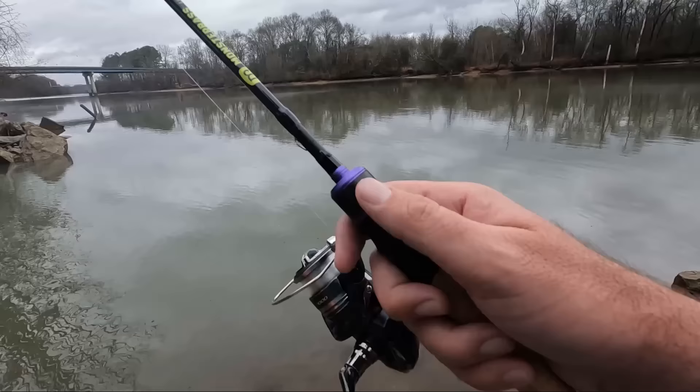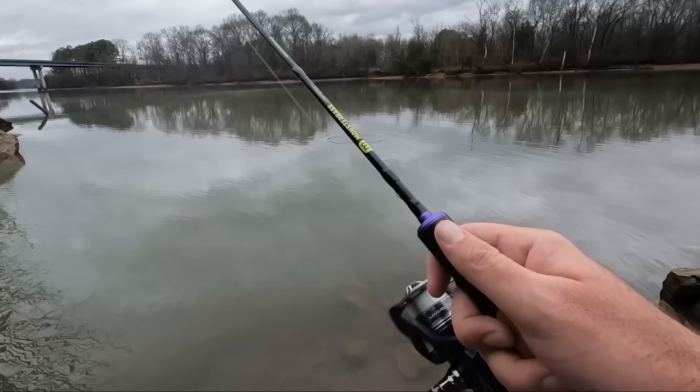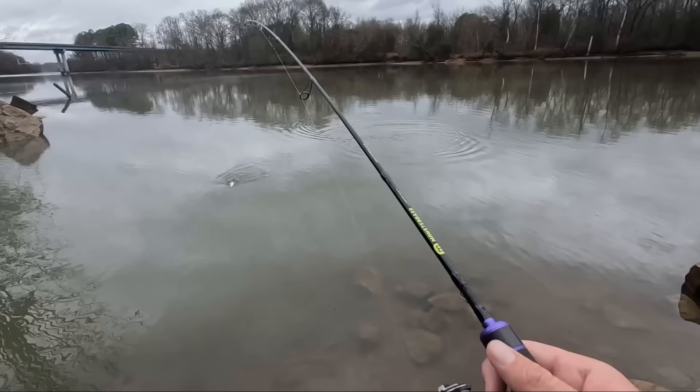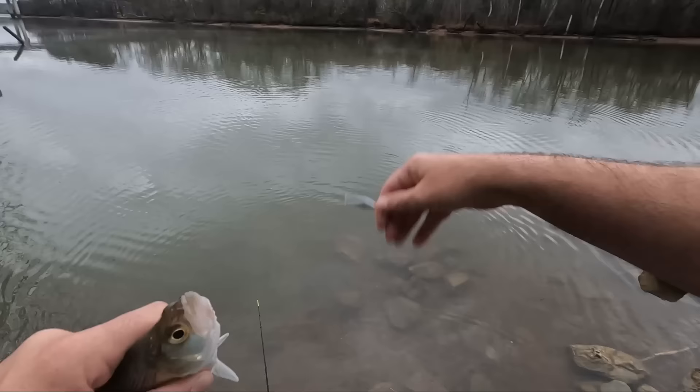All right, come on - let's just keep throwing a little further out there. Some fish - oh! That feels better, feels like a good crappie. Kind of like that slow fight. Wait, is it a crappie? Oh no, it's not - it's a little white bass! Not bad. A little white bass.